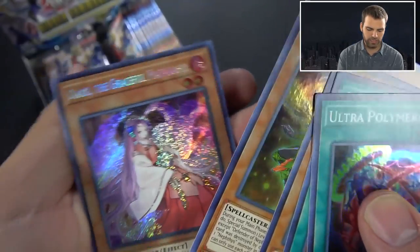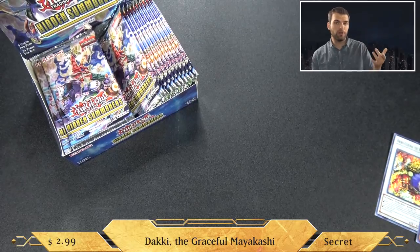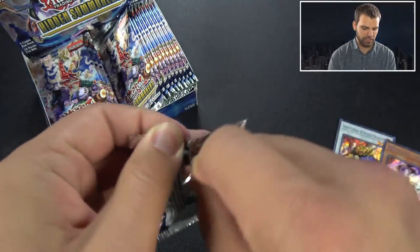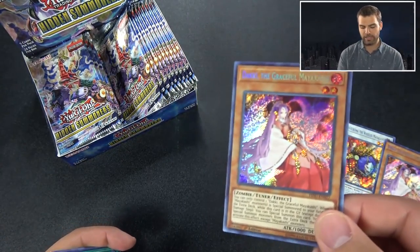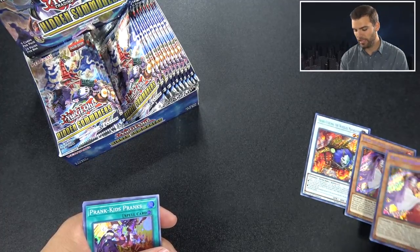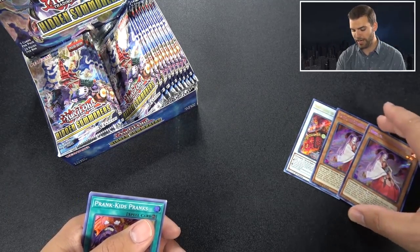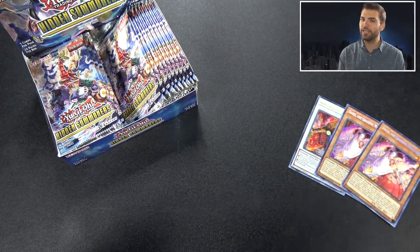The Graceful Mayakashi - she's pretty cool. Something very interesting with our boxes from our cases: our first secret was this card, and then Graceful Mayakashi was our second. Let's check out the next pack - and it's another one. So all of our boxes actually had two secrets in a row every time on the side after the first pack. Post in the comments below if you guys had a case or opened a box with some sort of ratio on the secret rares.